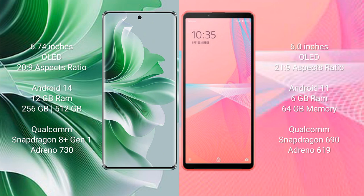The Oppo Reno 11 Pro comes with 12GB RAM and 256GB or 512GB internal storage, a Qualcomm Snapdragon 801 processor, and an Adreno 730 GPU. The Sony Xperia 10 Mark III Lite comes with 6GB RAM and 64GB internal storage, a Qualcomm Snapdragon 690 processor, and an Adreno 619 GPU.